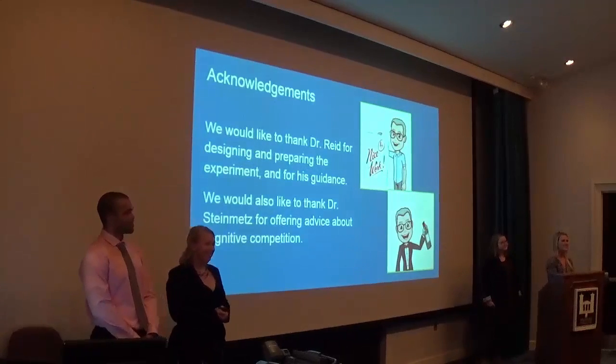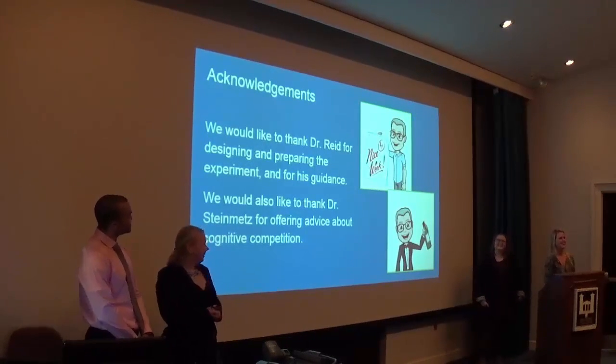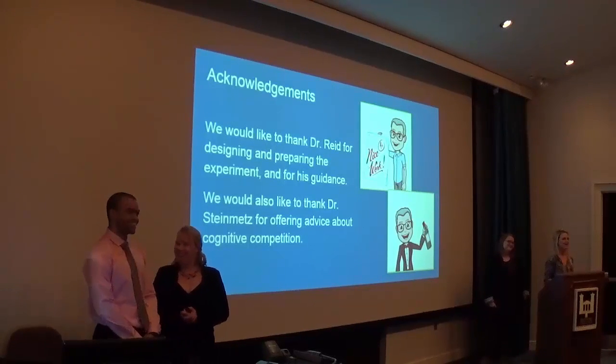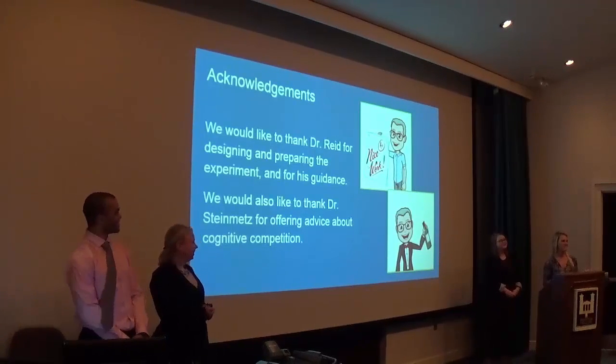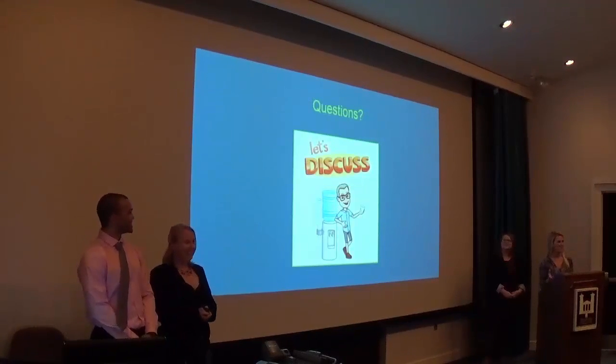We would like to thank Dr. Reed for designing this experiment, holding our hands when we cried throughout this process because of stress, and being a great mentor. We'd also like to thank Dr. Steinmetz for her advice on cognitive competition. Are there any questions?